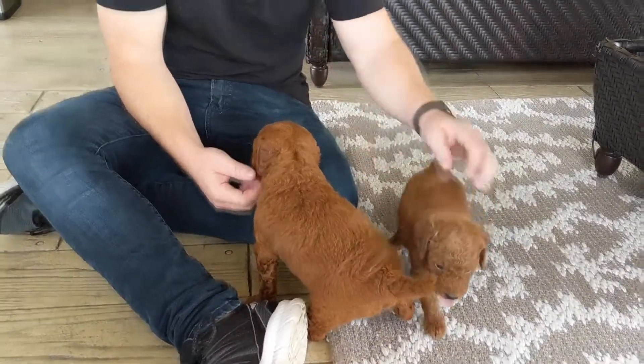Hi, this is Tyler here with Pound Creek Doodles. We're just doing a video update to help people choose their litters or the puppies from the litter.